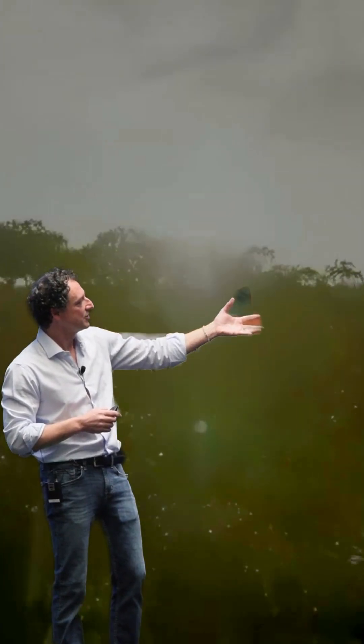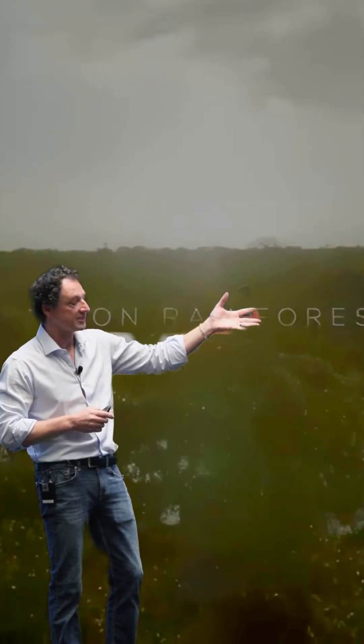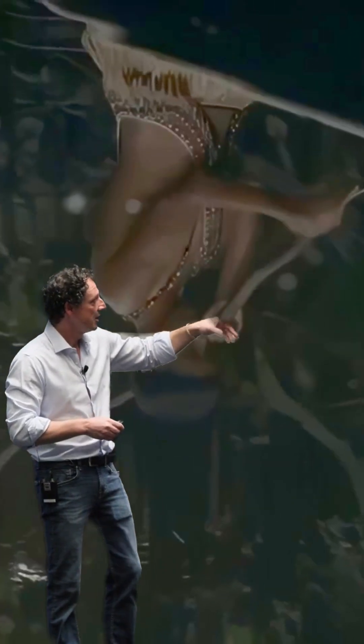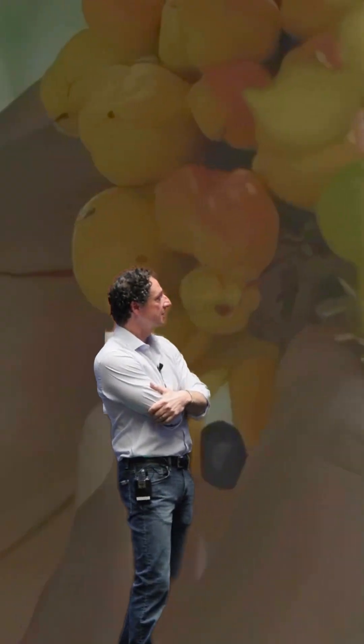I'm going to show you some of the contact that we have with these original tribes. These are some of the places that we go, close by Manaus. These are some of the tribes that we are working with.